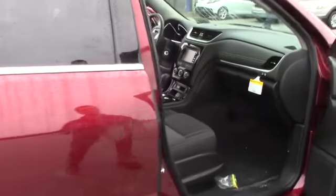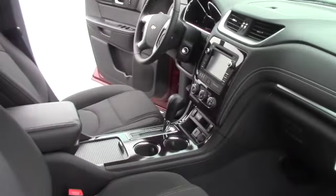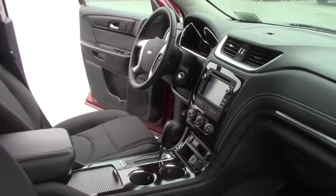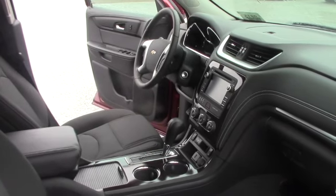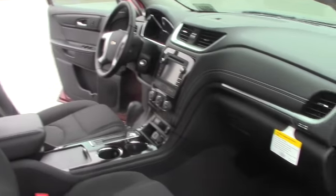If you look on the interior, you have the premium cloth seats, the six and a half inch touchscreen display that has the backup camera in it. The seats are heated and it also has the wood grain accent in the interior.